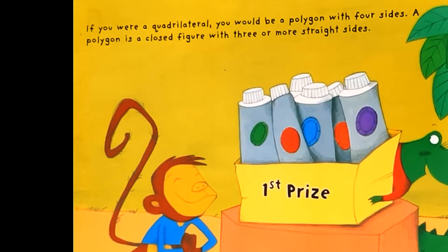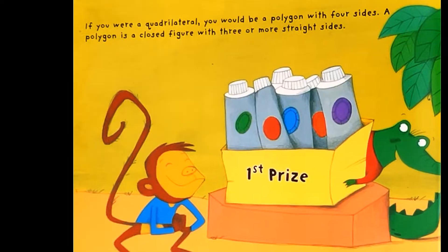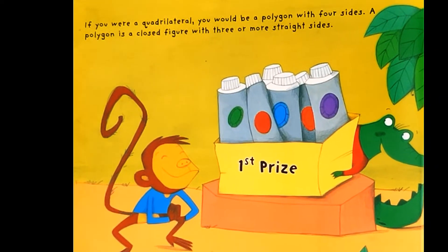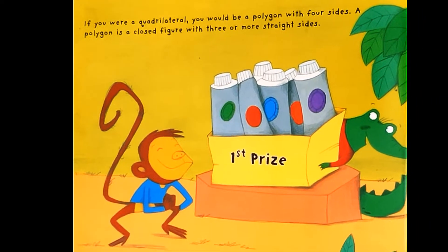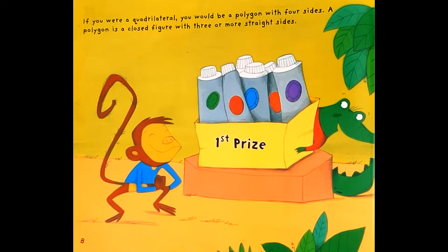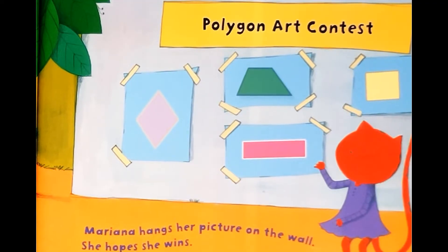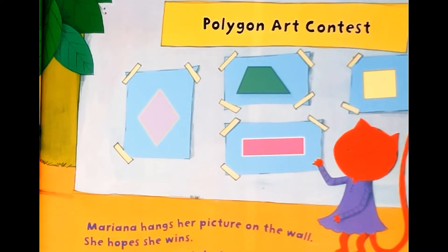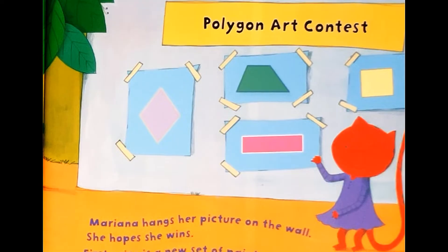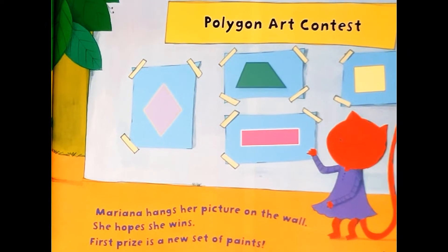If you were a quadrilateral, you would be a polygon with four sides. A polygon is a closed figure with three or more straight sides. Polygon Art Contest — Marianna hangs her picture on the wall. She hopes she wins. First prize is a new set of paints.